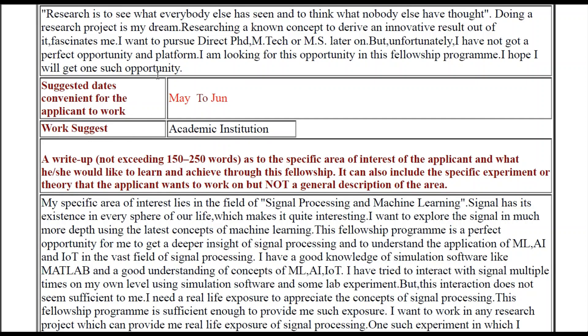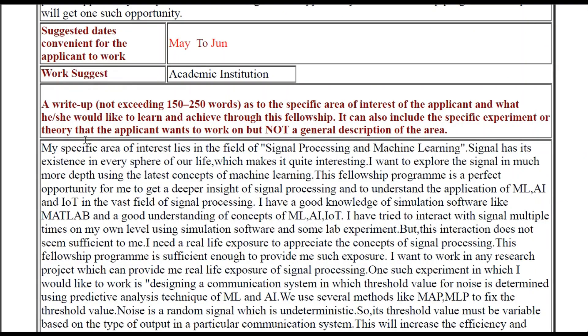Apart from that, kindly suggest the dates carefully — choose dates according to the summer vacation, May to June or June to July. Now let us focus on the write-up. It should be up to 150 to 250 words — you can write up to 250 words.